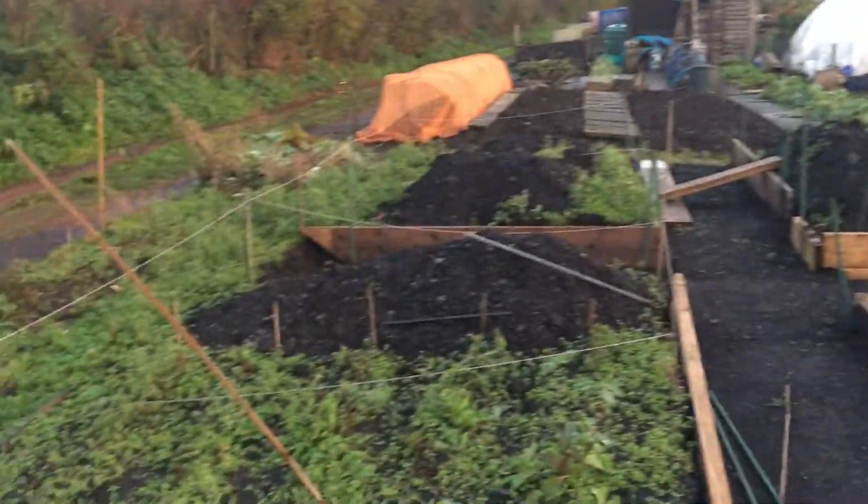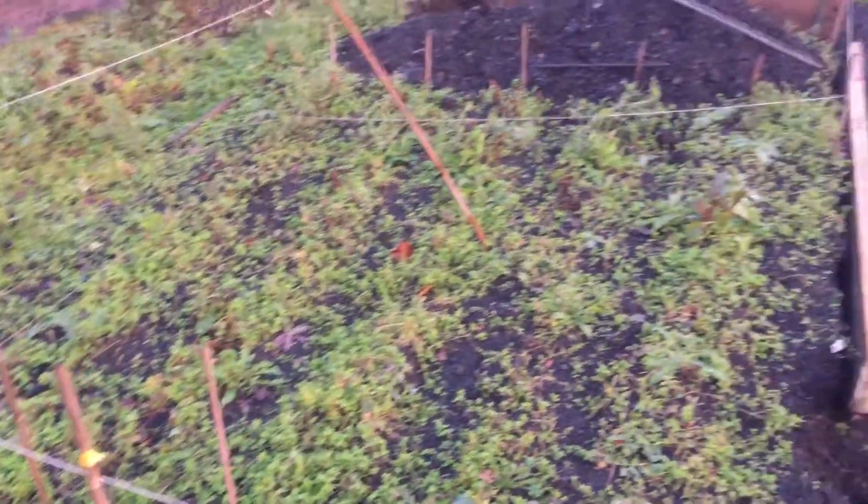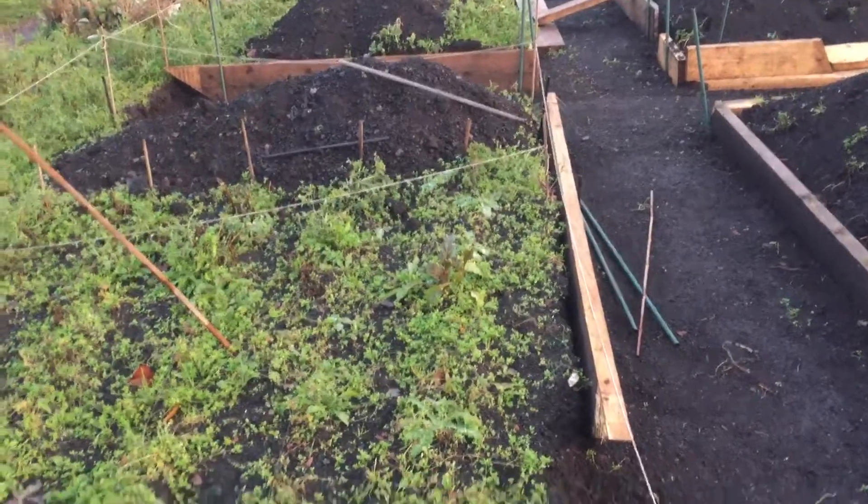A few things have fallen down but it hasn't moved on that much. The stuff that I planted every month or so ago hasn't really grown a lot, so that'll all be dug over. I think I've got a beetroot there, a couple of beetroots, but anyway, not to worry.